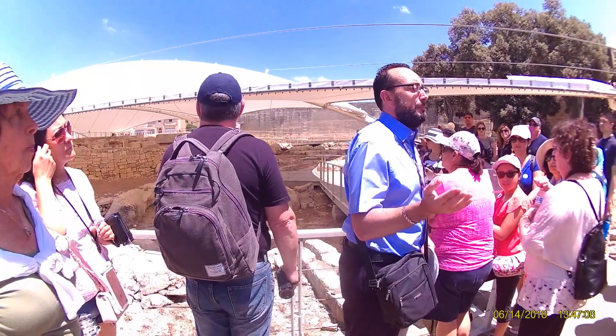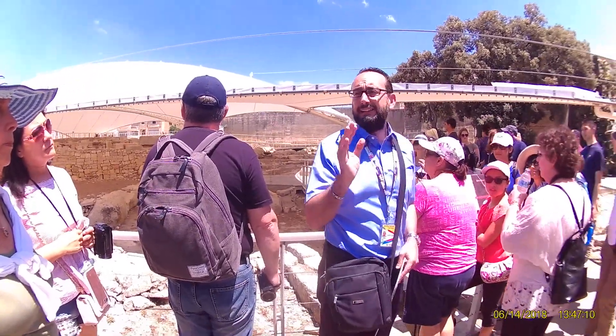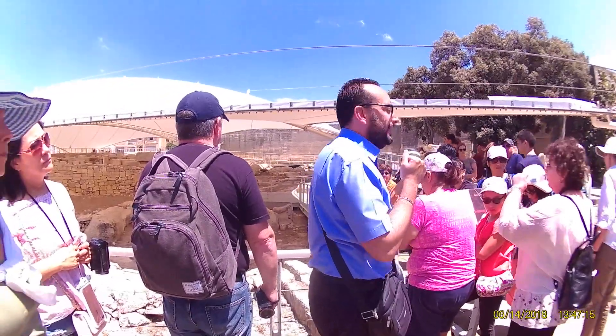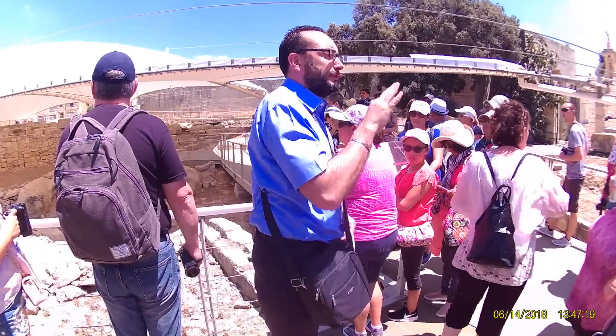Many of them started being built 2,500 years before Christ, and as I said, they are the oldest freestanding temples in the world. And here we are in Tarxien — in this complex there are 4 temples.